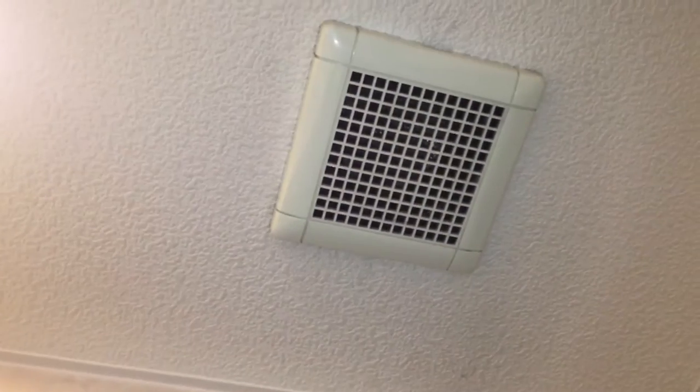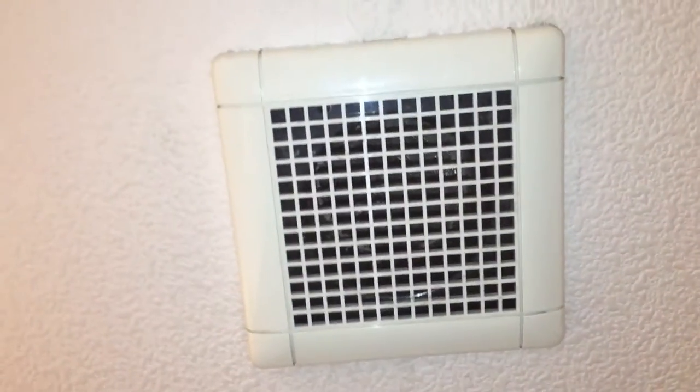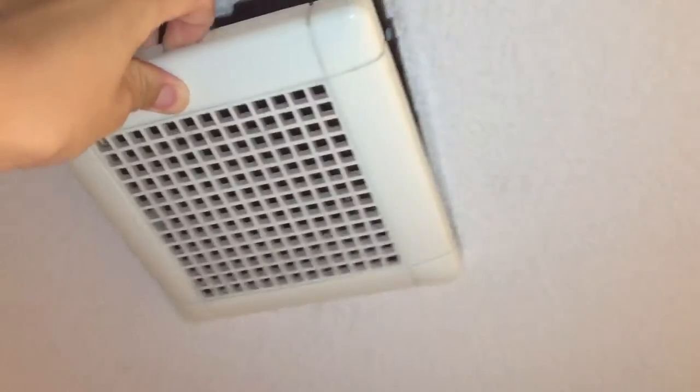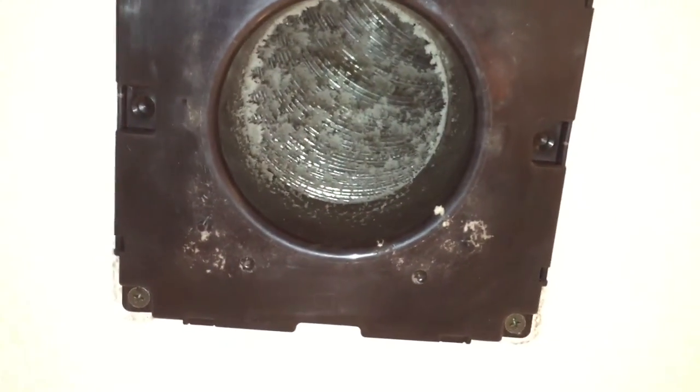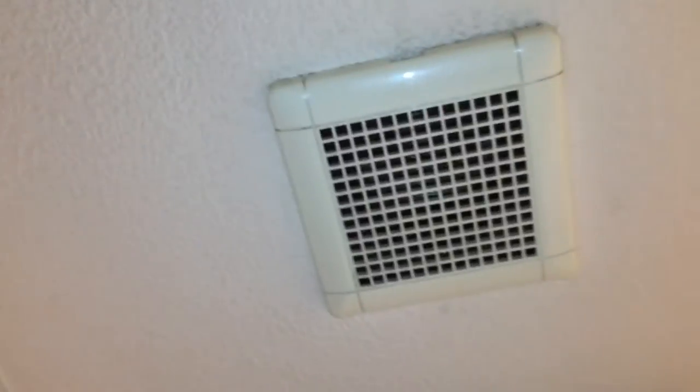In here we've got this vent which leads to some ducted fan somewhere. I actually took this vent off to clean it because it was really dirty. It's just a duct — there's no fan in there. The fan is somewhere in the ceiling or somewhere outside the apartment. We have no control over the fan; it's some kind of central ventilation unit.